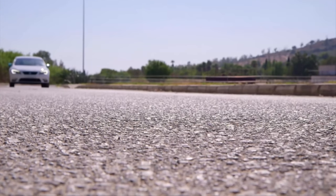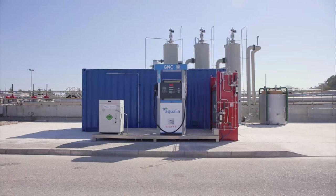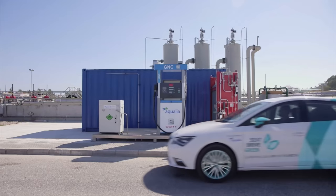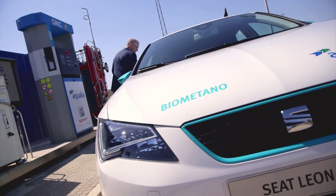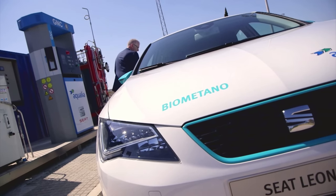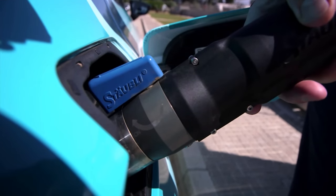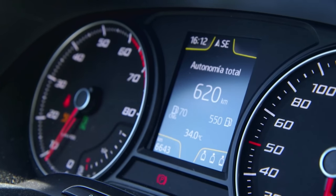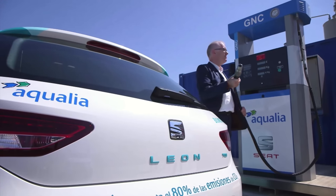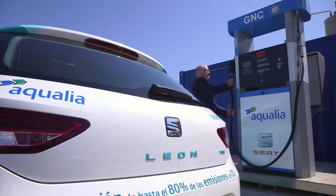Hydrogen is not the only option for car makers looking for sustainable fuels. Water management company Aquilia has teamed up with SEAT to turn wastewater into fuel. This solves two environmental challenges: conserving precious water resources and finding alternative energies that reduce pollution. The production and consumption of this new biofuel reduces CO2 emissions by 80% compared to petrol-powered vehicles, and this renewable biofuel can be used to power compressed natural gas cars.